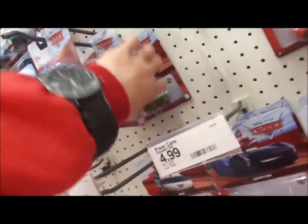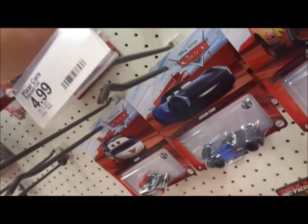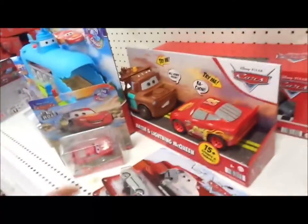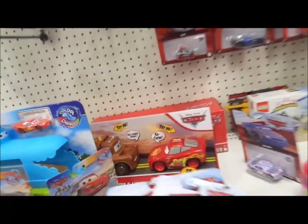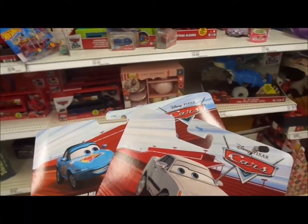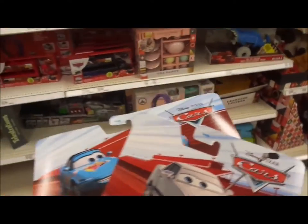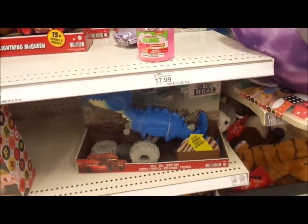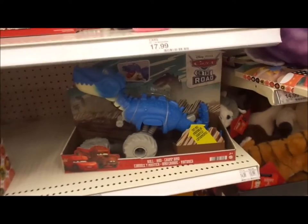I'm just going to get Dinoco Mia and Tia and Derek Williams. At least, for now. I think those are the two releases I don't have. Here's the Roland Charm Dino here, which I don't have.